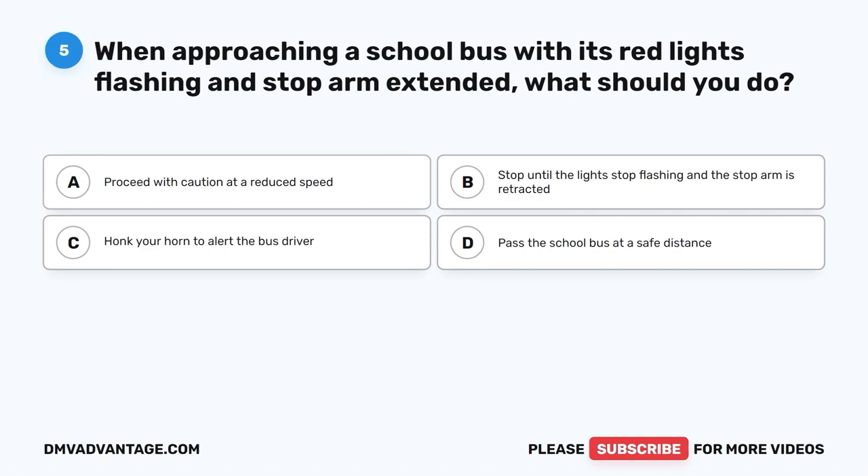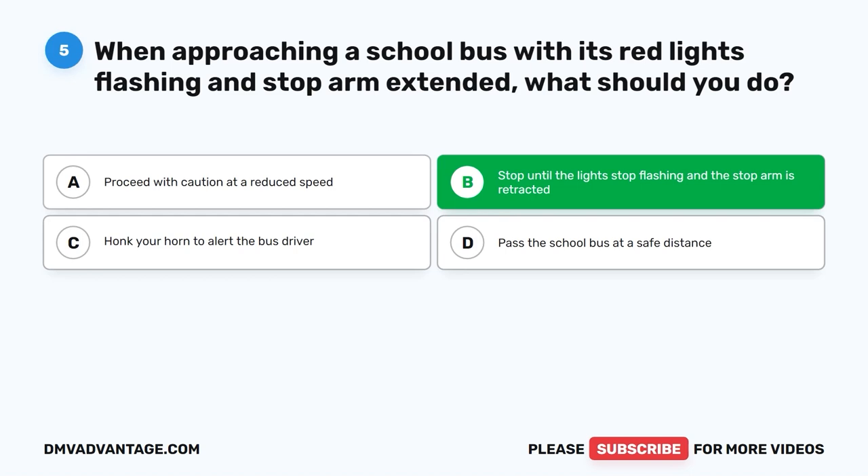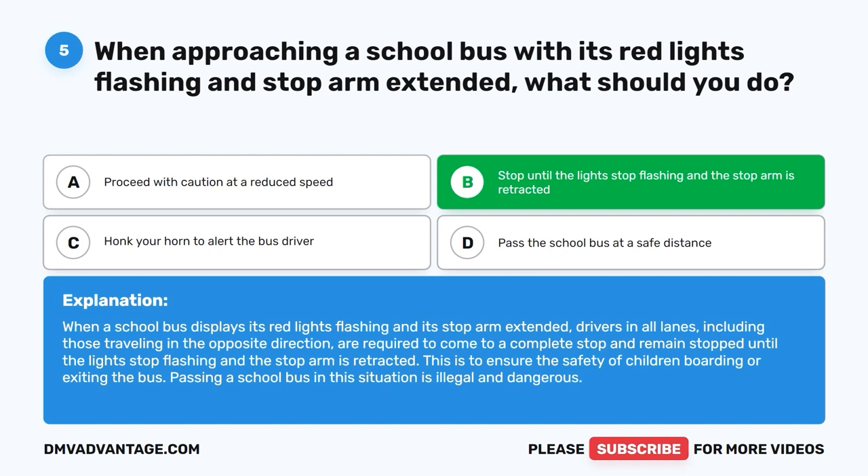Question 5: When approaching a school bus with its red lights flashing and stop arm extended, what should you do? The correct answer is B: Stop until the lights stop flashing and the stop arm is retracted. When a school bus displays flashing red lights and its stop arm extended, drivers in all lanes, including those traveling in the opposite direction, are required to come to a complete stop until the lights stop flashing and the stop arm is retracted. This ensures the safety of children boarding or exiting the bus. Passing a school bus in this situation is illegal and dangerous.